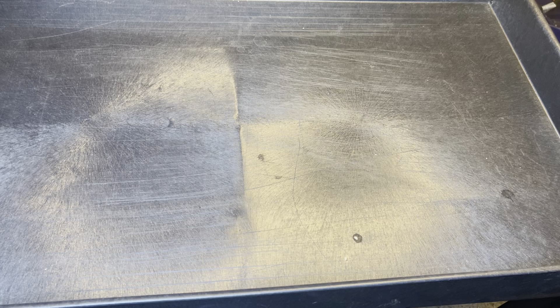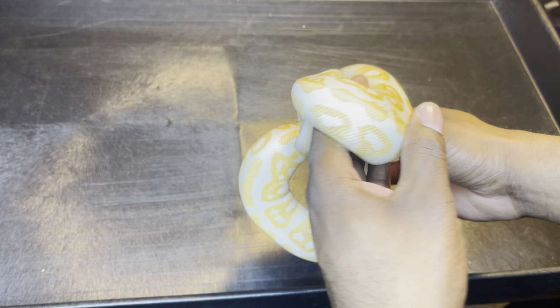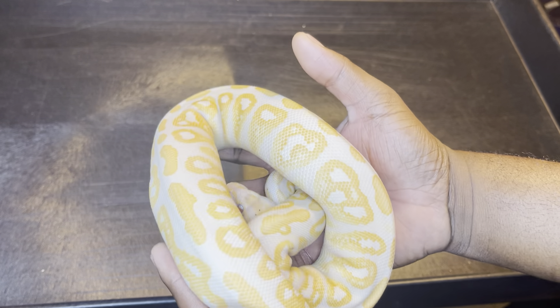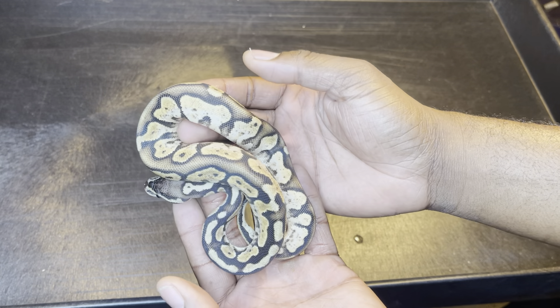Second is my black pastel lavender — she's gotten big. She's kind of shy. And my holdback from last year, she's a pastel calico 50% het for VPI.